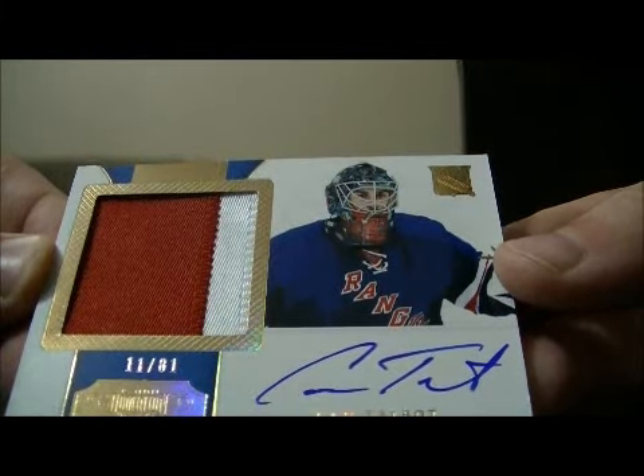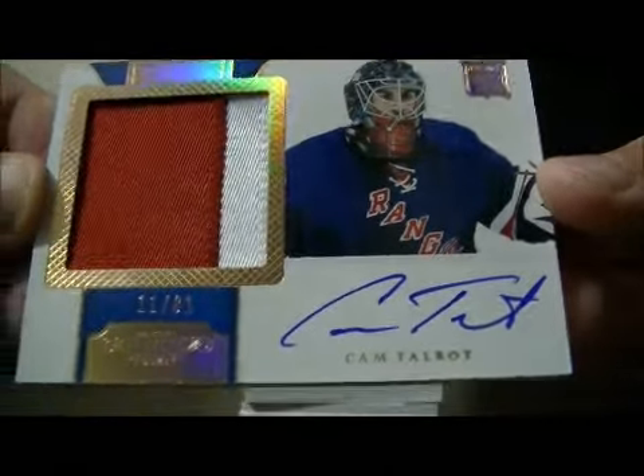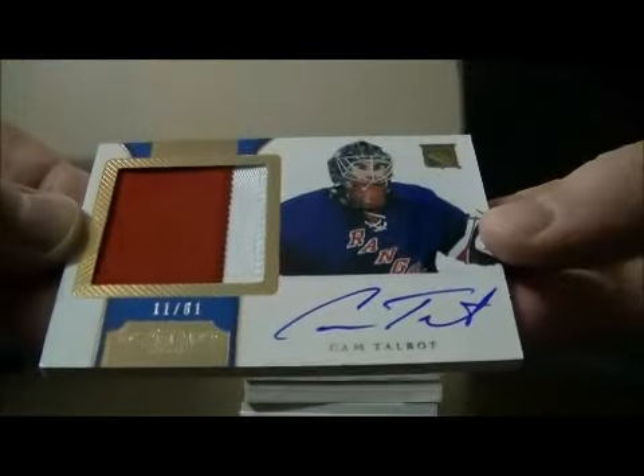Then we have a patch Auto Rookie short print to their jersey number of Cam Talbot. 111 out of 81. Cam Talbot.